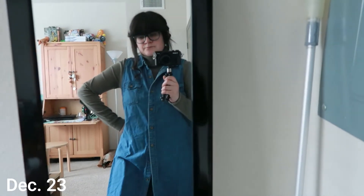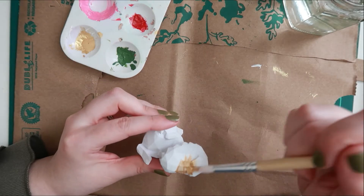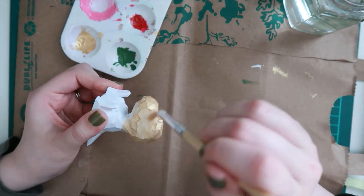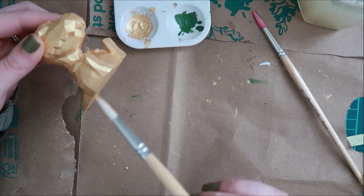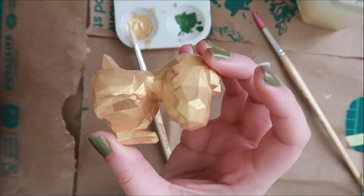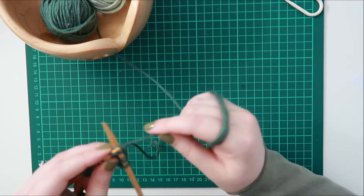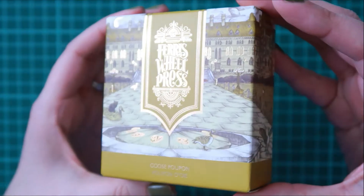Wednesday I barely filmed anything during the day. It wasn't until the evening after work where I finally decided to film myself painting my friend's little 3D printed dinosaur. We were gonna see each other really quick and give each other our gifts, so I wanted to paint this for her. While I waited for her, I decided to knit my little mug koozie since it wasn't anything too long.